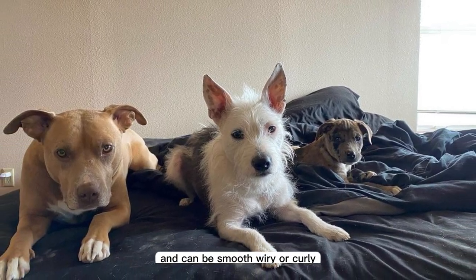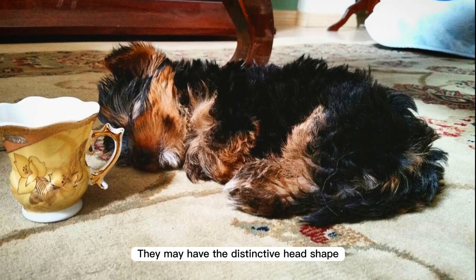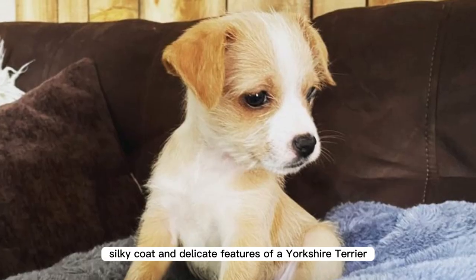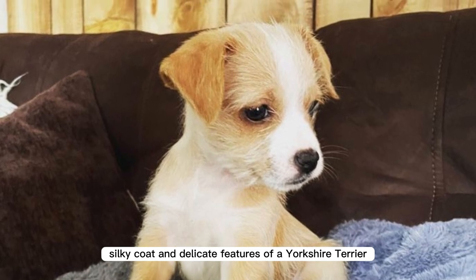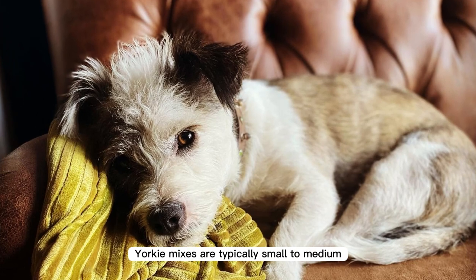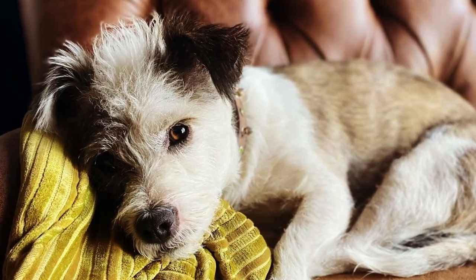They may have the distinctive head shape and pointed ears of a Pitbull, or the long silky coat and delicate features of a Yorkshire Terrier. As for pros, Yorkie mixes are typically small to medium-sized, making them well suited to living in apartments or other small spaces.